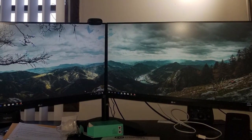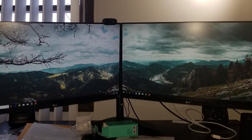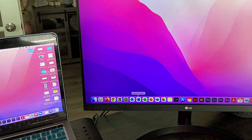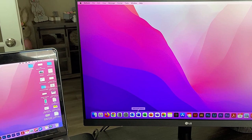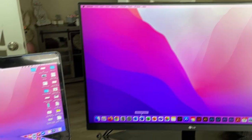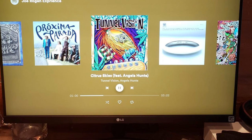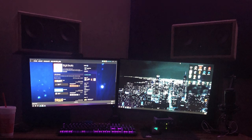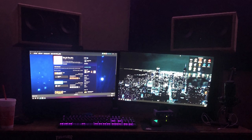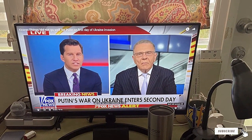Beyond its beauty, the LG 24MK600M is a powerhouse of functionality. Featuring an IPS panel, it offers exceptional color accuracy and wider viewing angles, ensuring that no matter where you sit, you are always in the best seat in the house. Durability is also a key hallmark of this model, with a sturdy stand and robust construction promising years of reliable use. In terms of usability, this monitor shines with its easy-to-navigate menu and multiple connectivity options, including HDMI and VGA ports, catering to a variety of devices. Whether you are streaming your favorite series, working on detailed projects, or battling it out in the latest video games, the LG 24MK600M delivers an immersive and responsive experience, making it a top contender in this category.